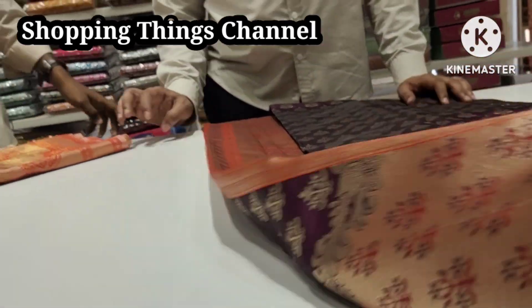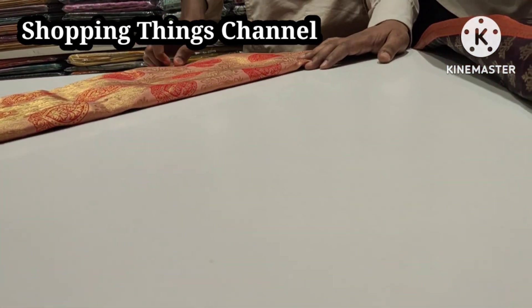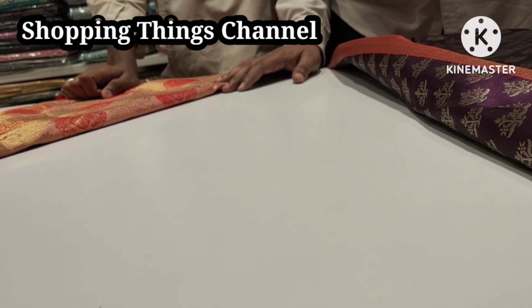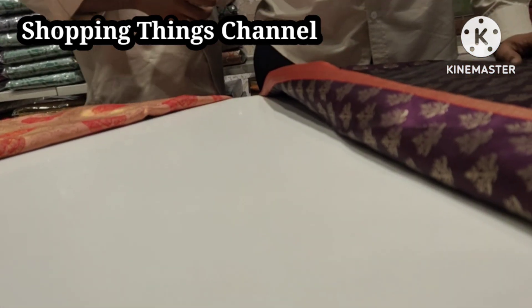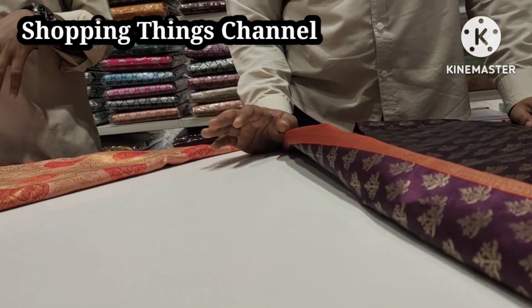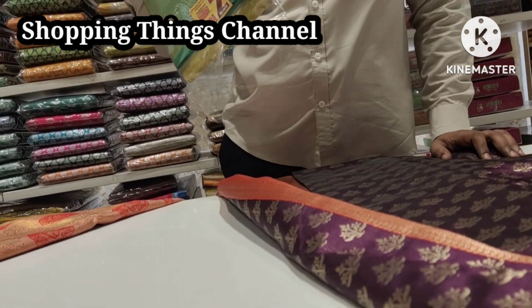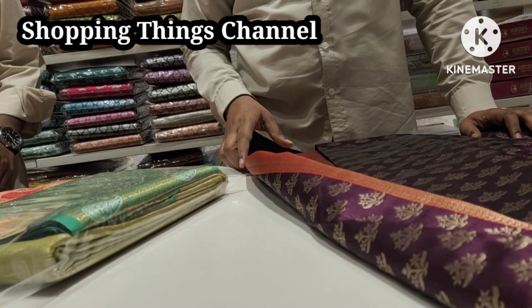This is 1750 rupees. Same price at 1750 rupees with multiple options. For 1750 rupees, there is also a black kid's design available.